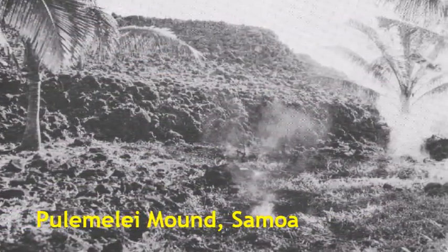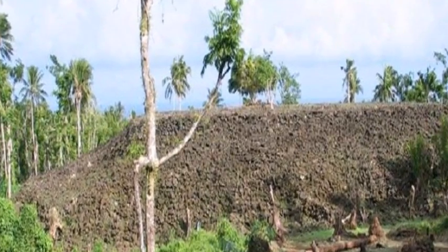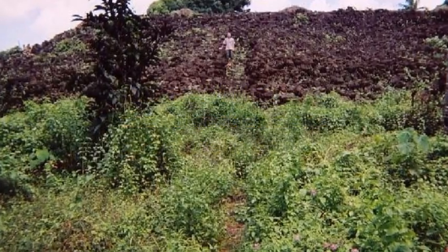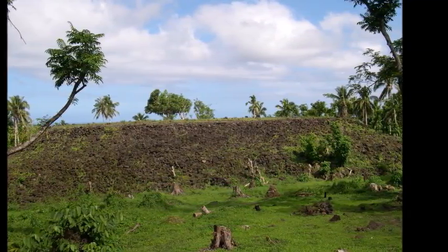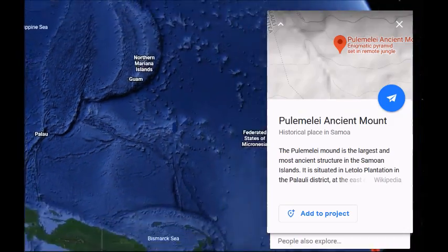In this video, we'll look at some awesome facts about Pulimele Mound, also known as the Samoan Pyramid. Standing 12 meters high, with a base of 3,900 square meters, the Pulimele Mound is the largest and oldest megalithic monument in Samoa. The site is located around 2.7 kilometers inland and 100 meters above sea level.